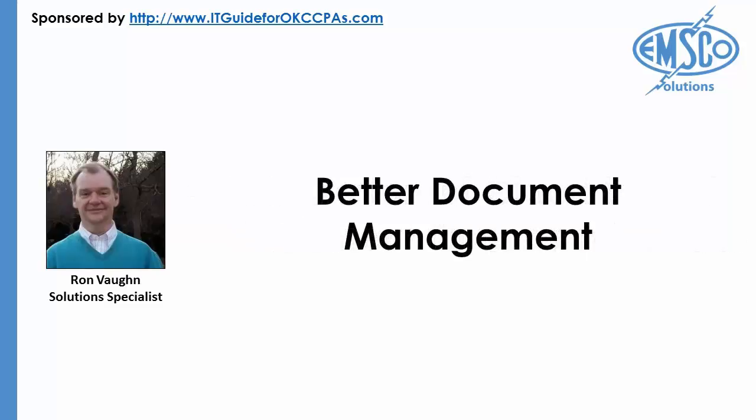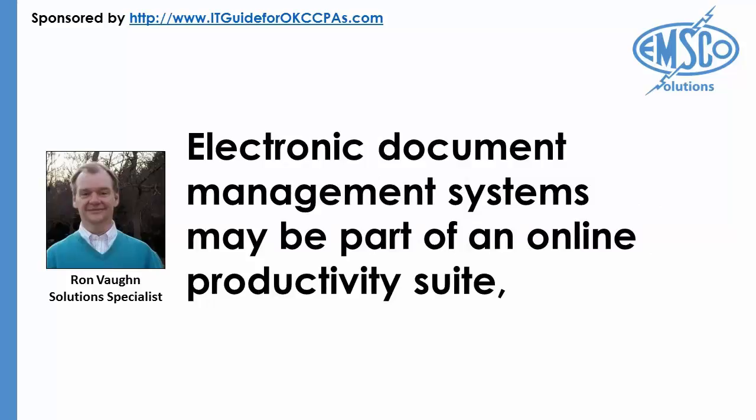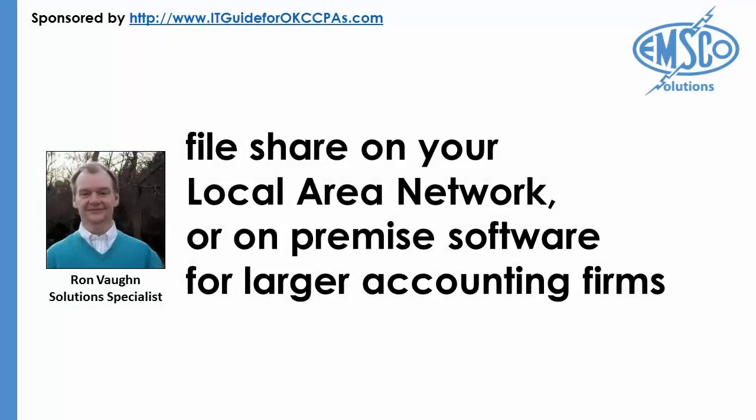Better Document Management: Electronic Document Management Systems may be part of an online productivity suite, file share on your local area network, or on-premise software for larger accounting firms. Instead of having documents hidden away on individual employee laptops, documents can be made accessible both inside and, when provisioned, outside the office. Documents can be backed up on a scheduled basis, made accessible only to privileged employees at your firm, and locked from editing when in use for client business.